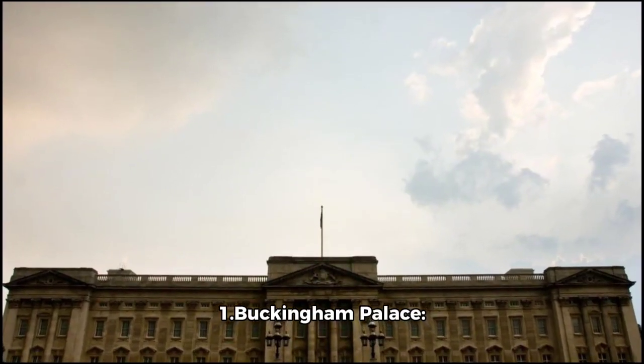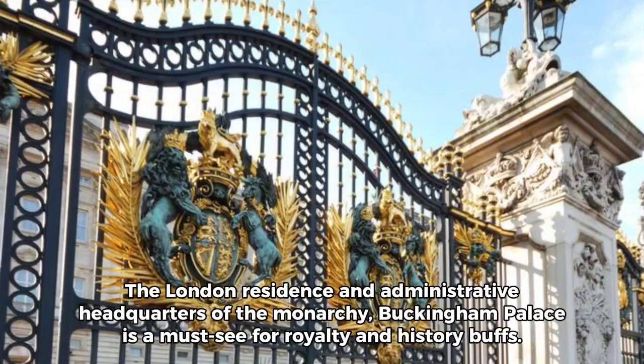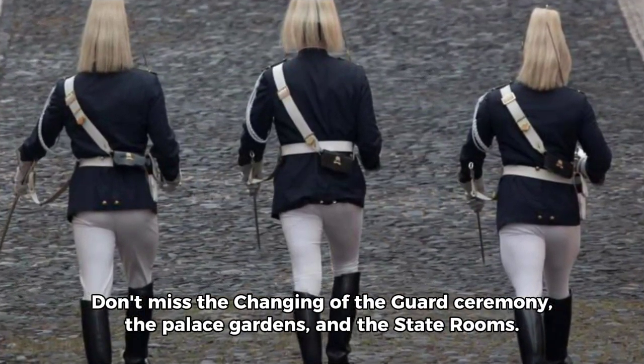1. Buckingham Palace — the London residence and administrative headquarters of the monarchy. Buckingham Palace is a must-see for royalty and history buffs. Don't miss the changing of the guard ceremony, the palace gardens, and the state rooms.